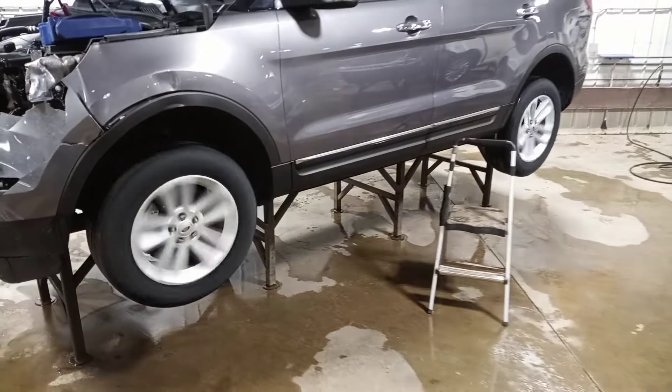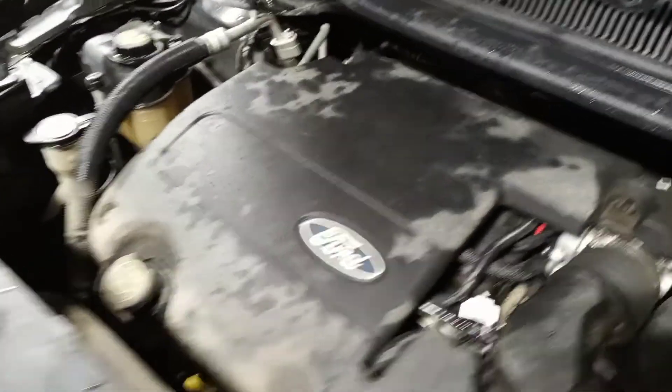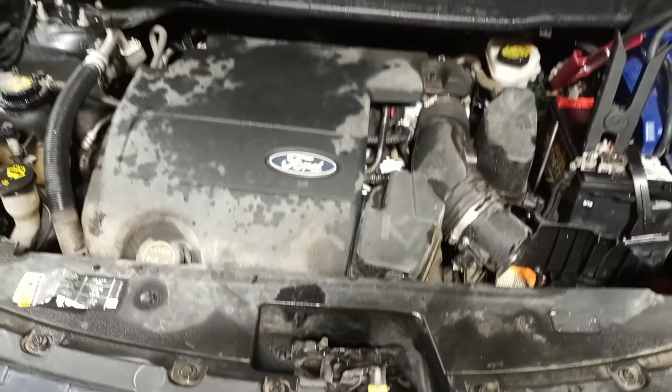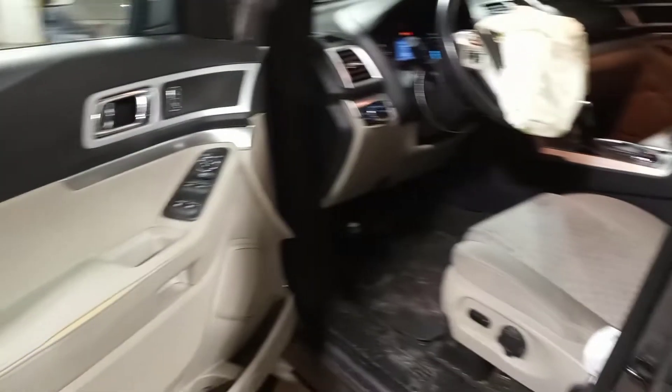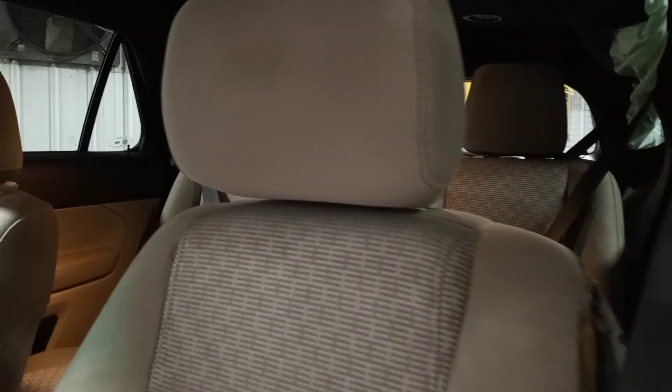There's reverse and drive confirmed. Black and gray cloth interior, power driver's seat. Driver seat, wheel, and roof bag deployed. Passenger dash bag also deployed.